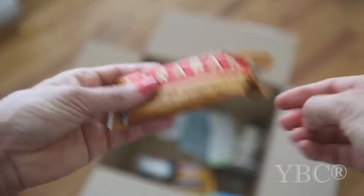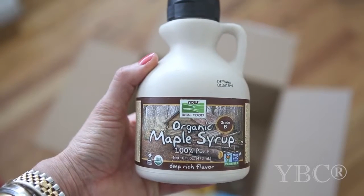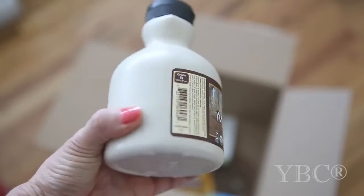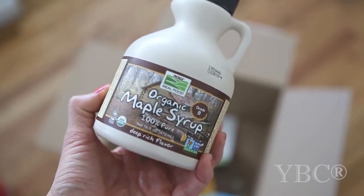I picked up some organic maple syrup. This is also non-GMO and I'm just a big fan of pancakes, so I had run out of maple syrup and thought — I know this is what I need to buy.